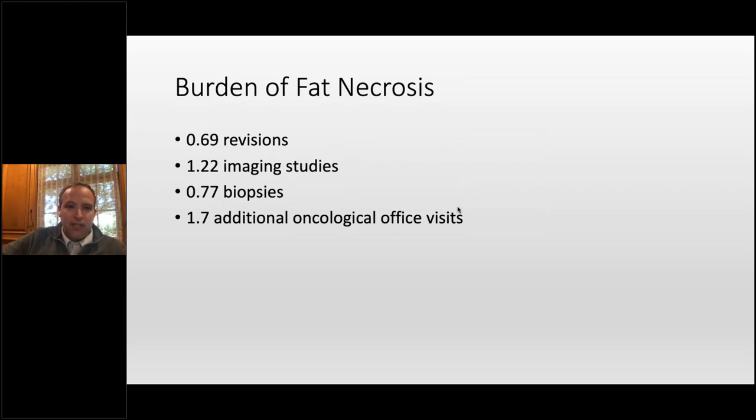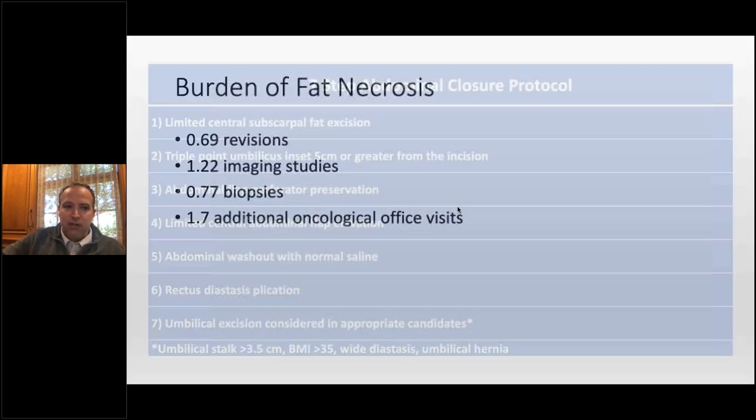The burden of fat necrosis is underappreciated. Patients had 0.69 additional revisions related to fat necrosis, 1.22 more imaging studies, 0.77 more biopsies, and 1.7 additional oncologic office visits. That's a significant burden to the patient — not only time and financial burden, but think about the stress load. You've got a cancer patient getting another biopsy after cancer surgery purely because they have fat necrosis. The more we can do to limit fat necrosis is very critical.